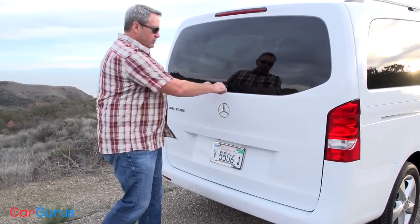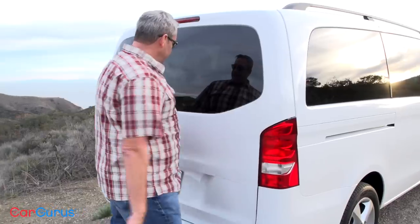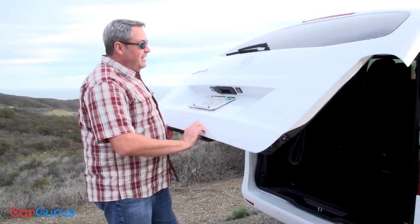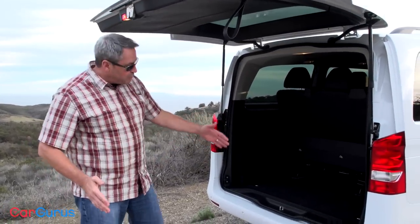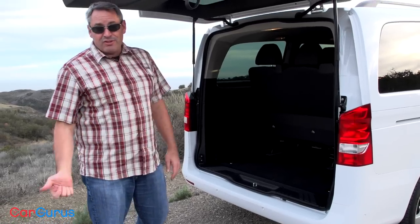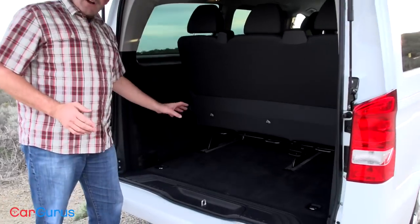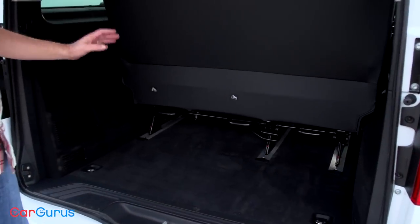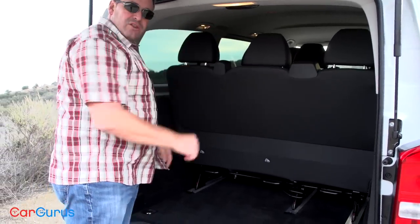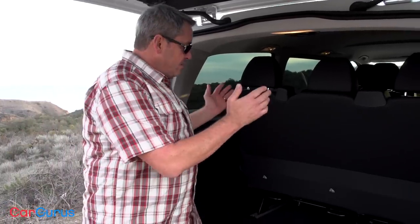When you buy a Metris, you have three different rear door designs to choose from. Two of them are barn doors — the standard set stops partway, the optional set swings all the way to the side. Or you can get this optional rear liftgate. It's not power-operated and it is huge, so you need to make sure you've got a lot of clearance behind you. Once you get it open, there's 38 cubic feet of cargo space, and as an option you can get a net that extends up to the ceiling so you can stack suitcases all the way to the roof.